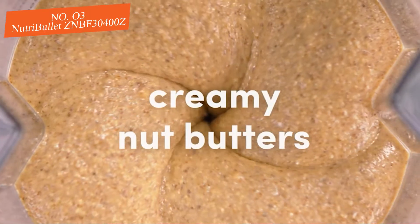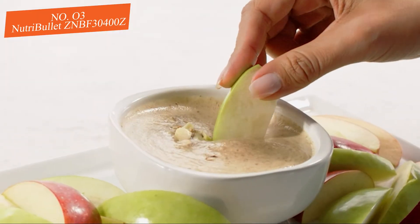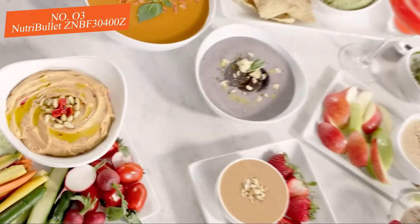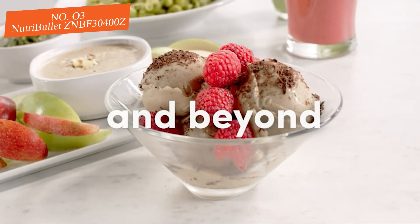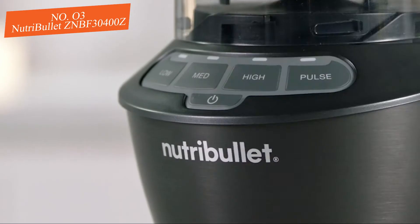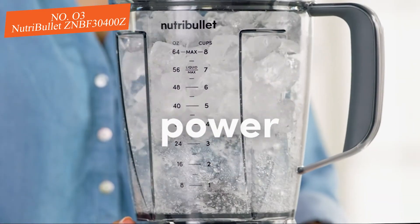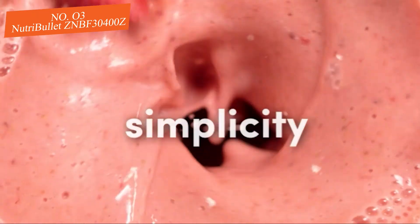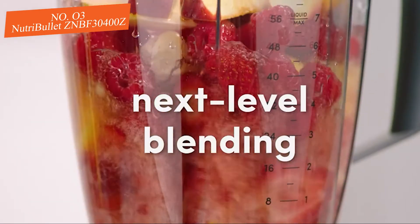We did discover that the budget price of the NutriBullet comes with some compromises. This blender is a bit less convenient and user-friendly to operate — it lacks any automatic preset cycles for different blending tasks and doesn't have a digital timer, so you'll have to play it by ear until you get used to how long it takes on the different power cycles. We also think it's a little difficult to clean under the blade. However, we found these issues were overshadowed by the cost savings over the top-tier models.